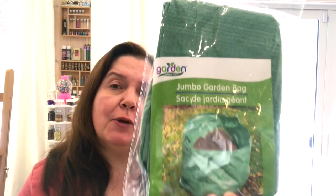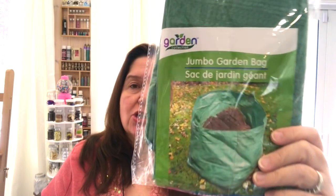I picked up a garden bag — yes, garden stuff is already out at Dollar Tree, even though here in Canada we are digging ourselves out of snow constantly! But these bags are sturdy, they have handles, and I thought it would be good for hauling bulky or heavy items in and out of my car when other bags rip.